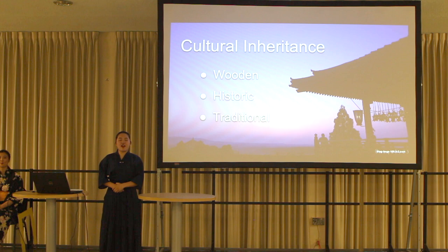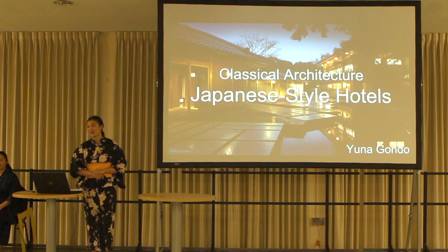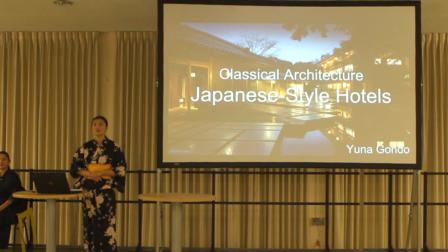Now Yuna will share with you about Japanese classical architecture. Thank you, Tomoka. Good evening, everyone. My name is Yuna. Thank you for coming to our presentation. Today I would like to talk about Japanese-style hotels.